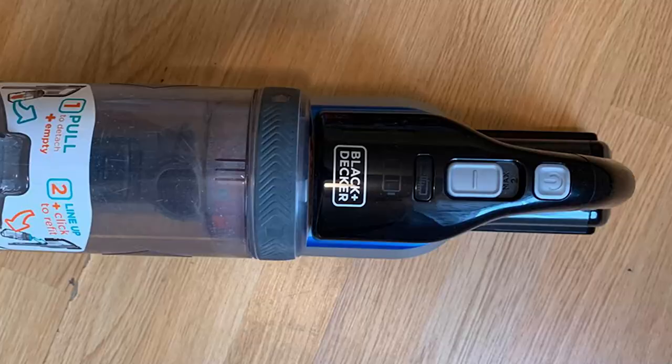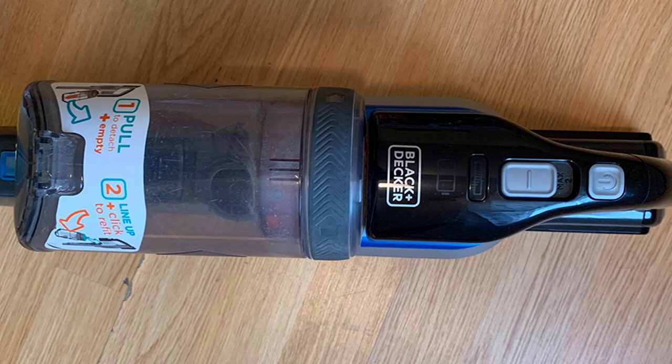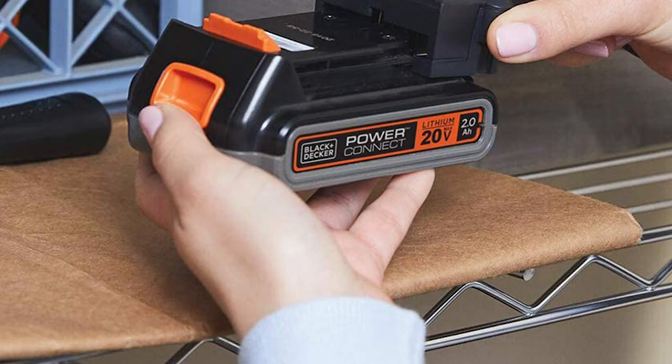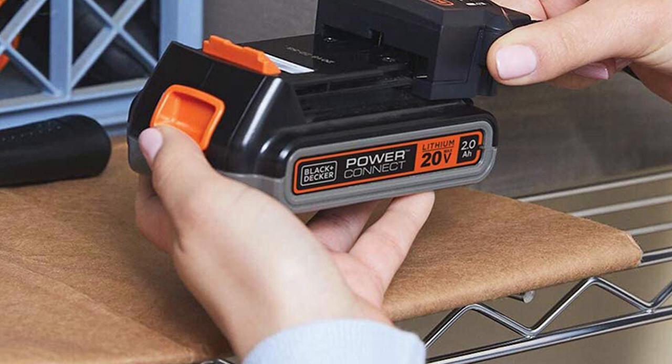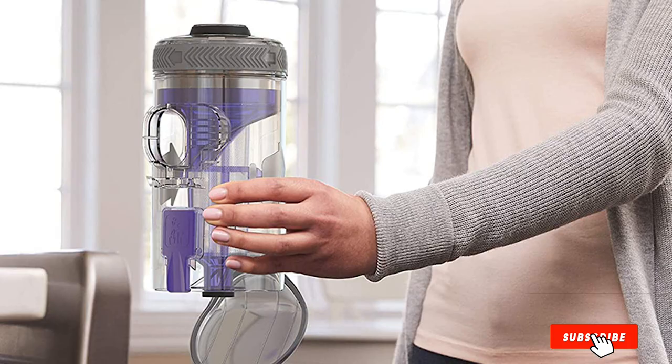The Black+Decker BSV2020P features a longest run time of up to 55 minutes. The main cleaner head comes with strong LED headlights which, combined with the ultra-low profile, allows the user to reach and clean under most objects like sofas and beds. Additional cleaning tools feature a flip-up brush and a pet accessory, allowing the user to easily clean both floors and elevated surfaces. It comes with a two-year limited warranty.